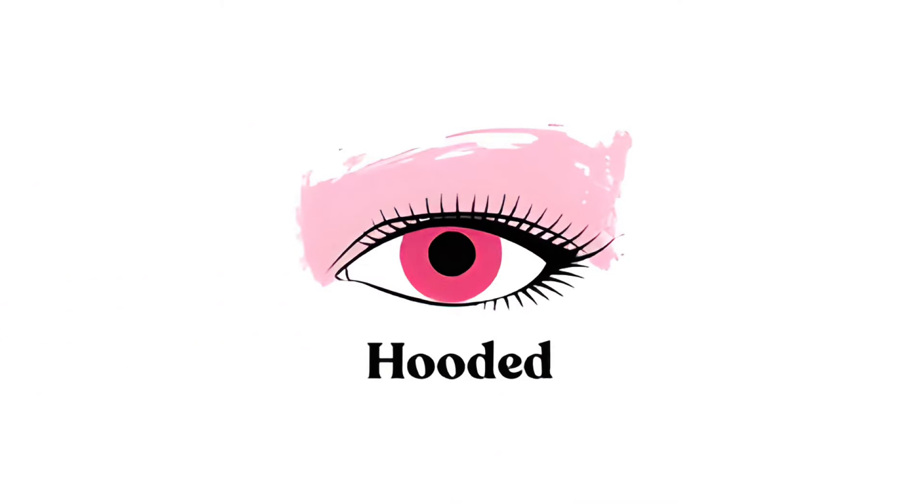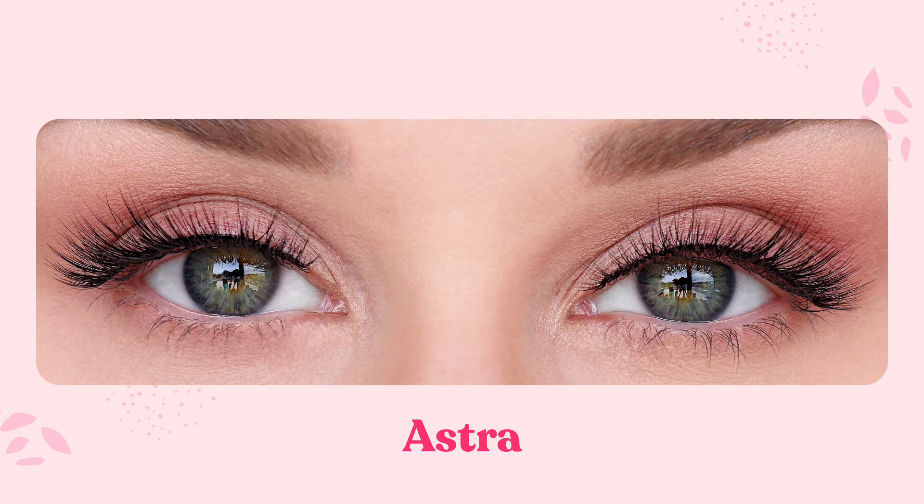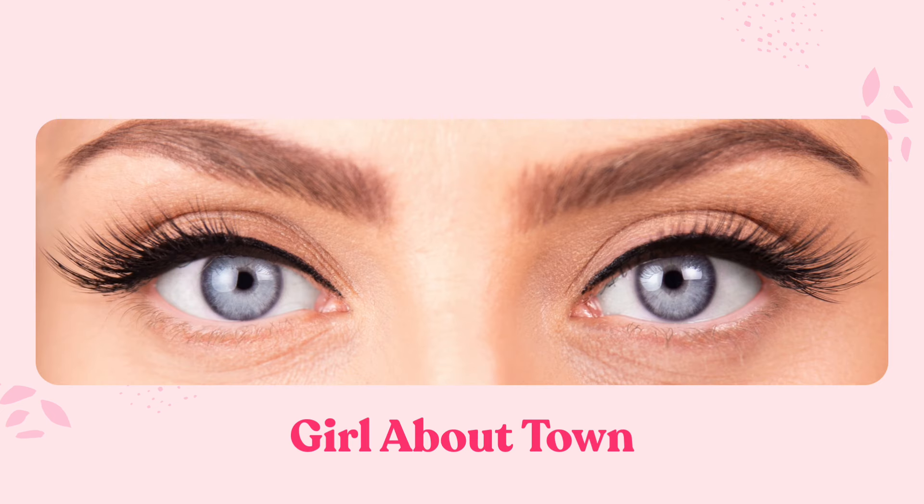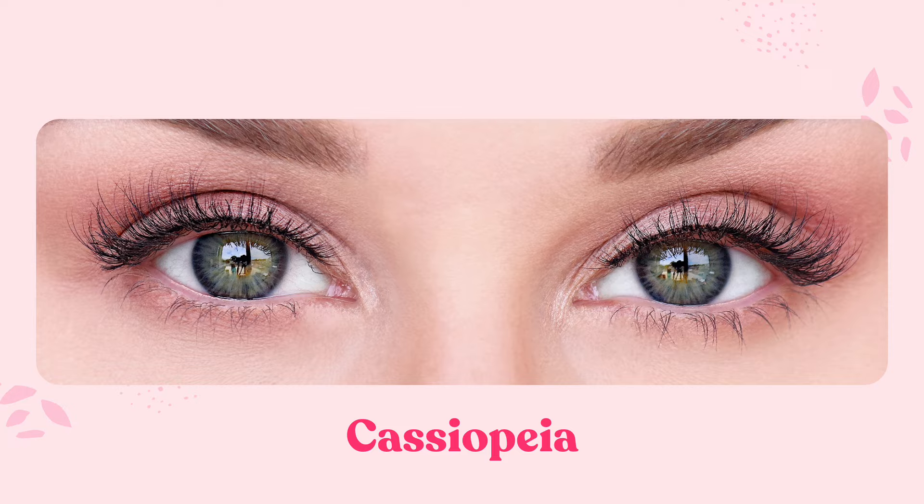Next we have hooded eyes. Hooded eyes are beautiful and you really want to emphasize that shape by picking a lash that will taper out on the edge and maybe has a few longer lashes around the middle section. This lash type will help to create depth and will really accentuate that beautiful natural shape that you have.